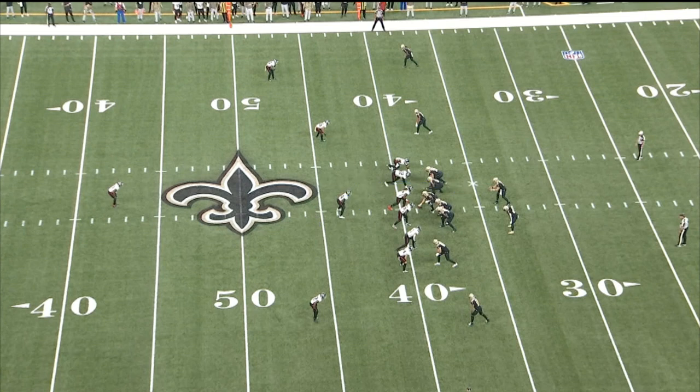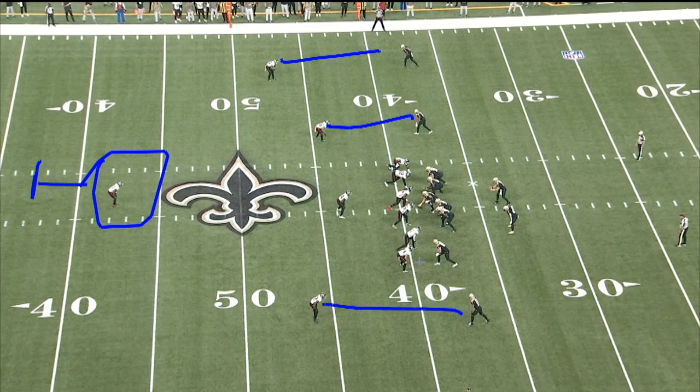The thing I want you to watch here is the Falcons are in what I call one robber or man free, where you have a safety in the middle of the field and everybody else is playing man coverage — man coverage on the outside, man coverage. But also, here's another thing.